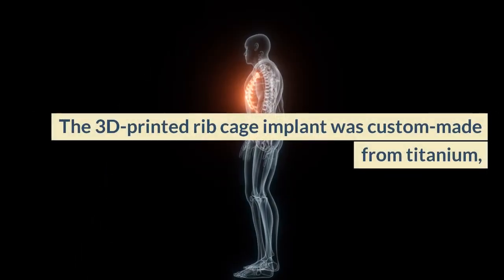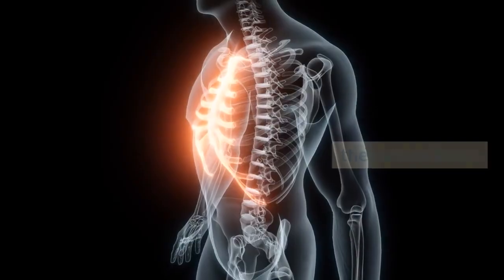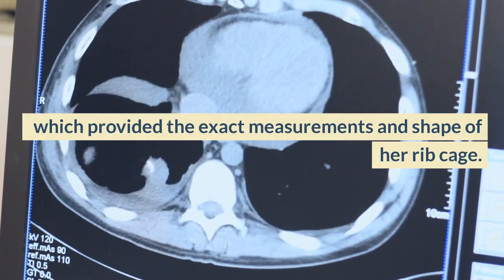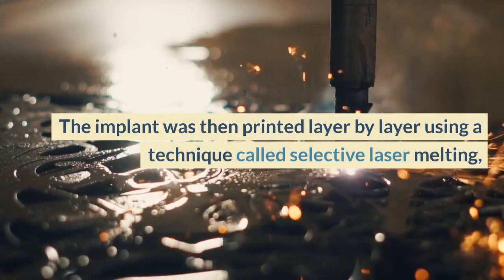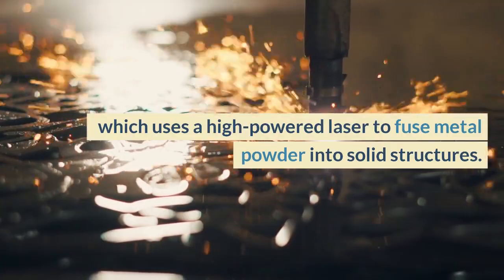The 3D printed rib cage implant was custom made from titanium, a strong and biocompatible metal that can fuse with the natural bone. The implant was designed using a CT scan of Linda's chest, which provided the exact measurements and shape of her rib cage. It was then printed layer by layer using a technique called selective laser melting, which uses a high-powered laser to fuse metal powder into solid structures.